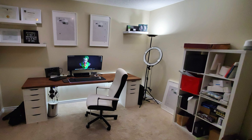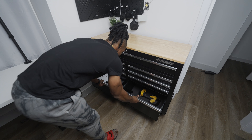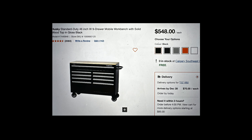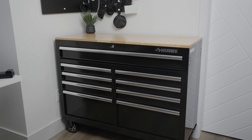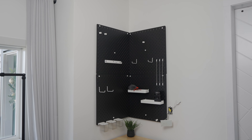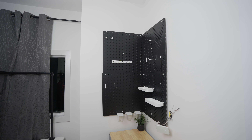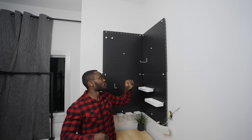Instead of using shelves like in my previous setups, I wanted something different — so I went with the Husky bench I'd been using in my garage for the past three years. I found a 46-inch wide bench on Home Depot's website that fit perfectly on the newly created wall space, and installation was super straightforward. For additional storage I used pegboards from IKEA above the bench. The pegboard offers various accessories with different configurations, and I got it in black with white accessories for a nice contrast against my white wall.